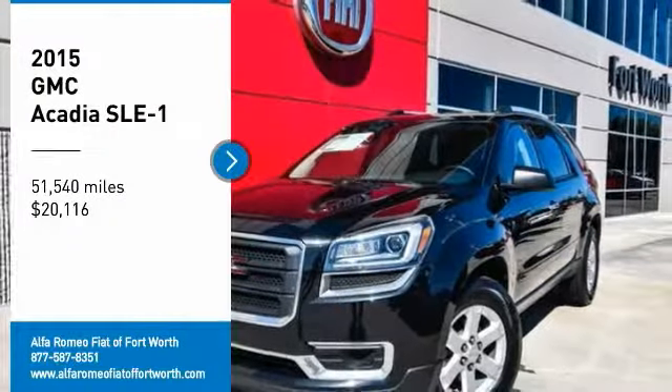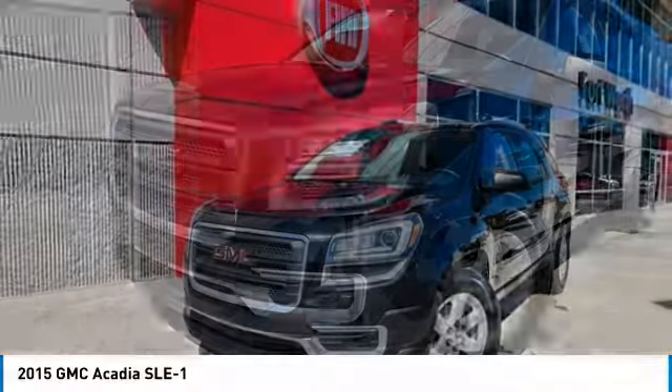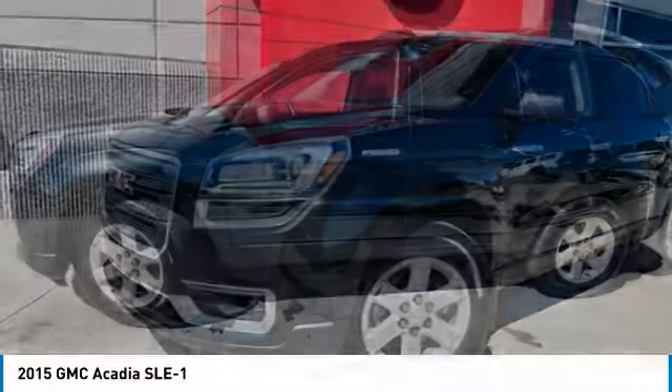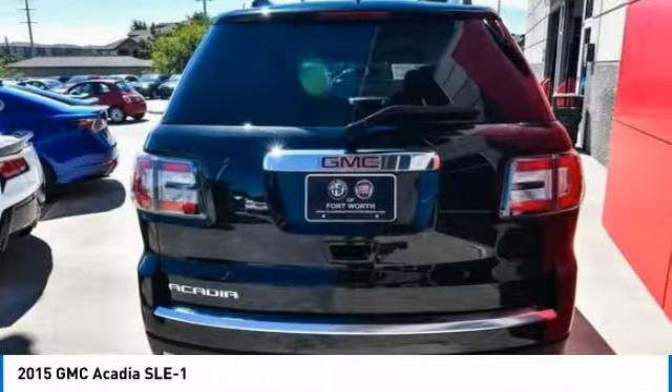You are going to love the 2015 Acadia. The GMC Acadia has great capability coupled with exceptional safety, offering better highway fuel economy than any other eight-passenger SUV, advanced technology, and thoughtful ergonomics. The Acadia is a premium utility that rejects compromise.